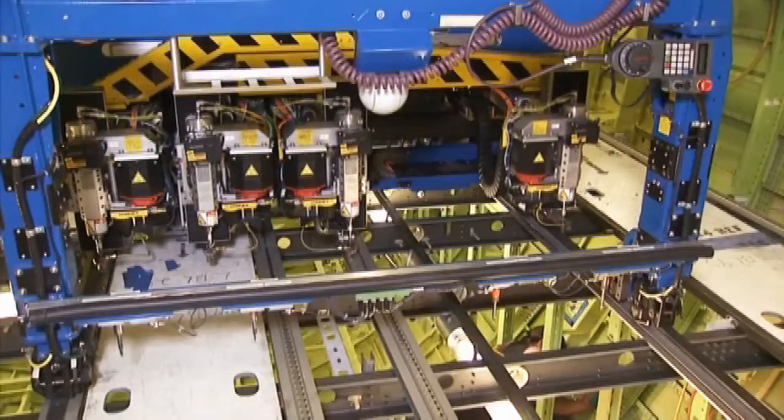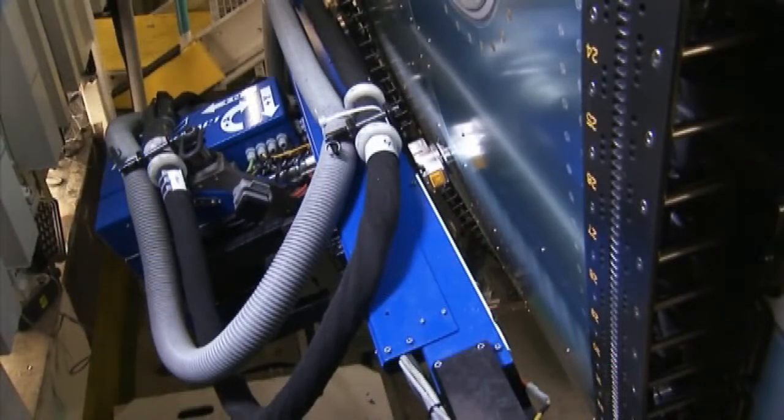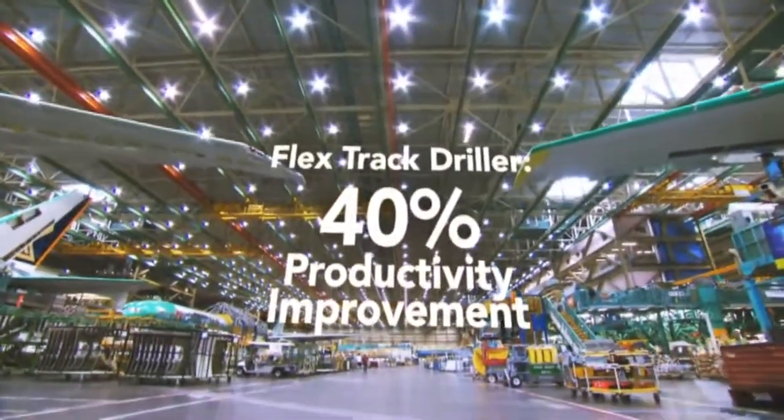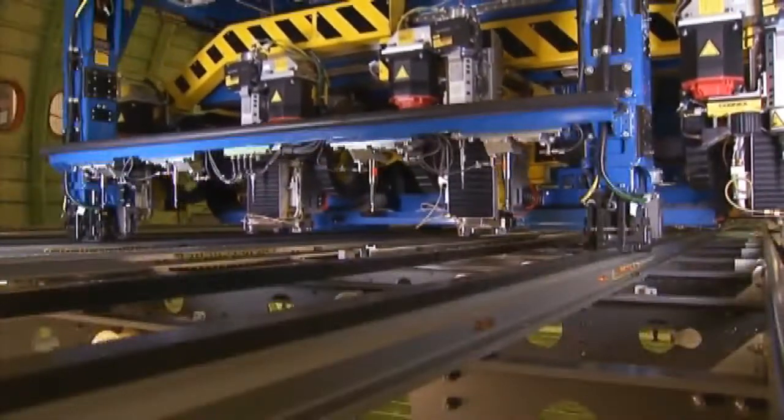Boeing's push towards automation also includes several robotic drilling machines. Right now this technology is only being implemented with the 777, but do you foresee that changing in the near future? I think it's going to dramatically improve the cost of producing airplanes. When you start looking at the 737, even extending into the 747 with certain applications, you're going to see some of these technologies get applied.